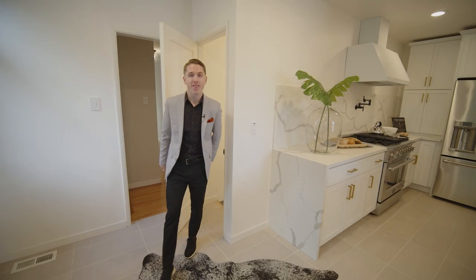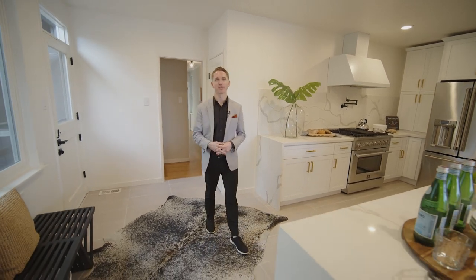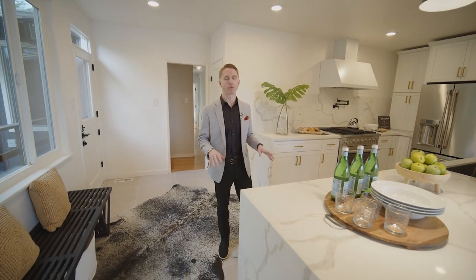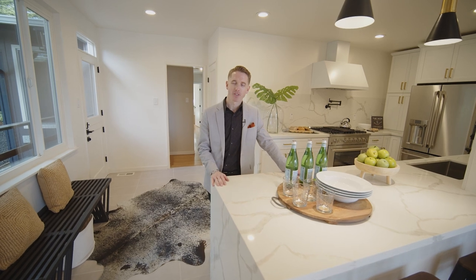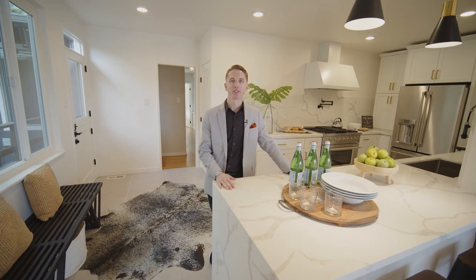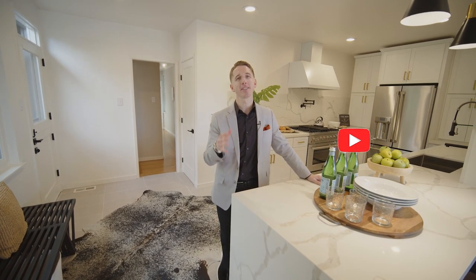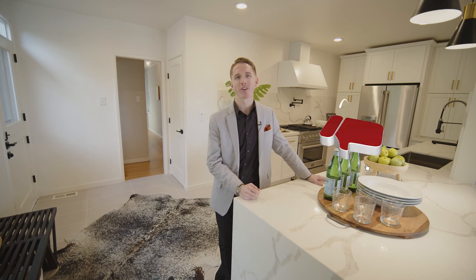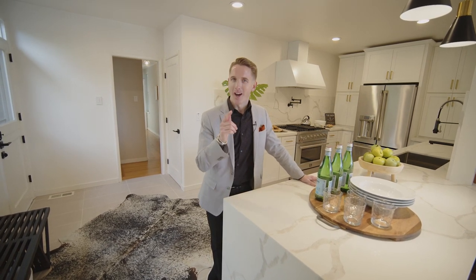All right everybody, thank you for joining us on this wonderful home tour in Kensington, California at this beautifully remodeled property. My name is Cameron Chatterton with Chatterton Homes Group powered by Twin Oaks. Thanks to the listing agent for letting us tour the home and to Ruben behind the camera for doing an amazing job. Please like and subscribe on the YouTube channel — it helps us out a lot, and we'd love to see you on the next one. Have a great day everybody!